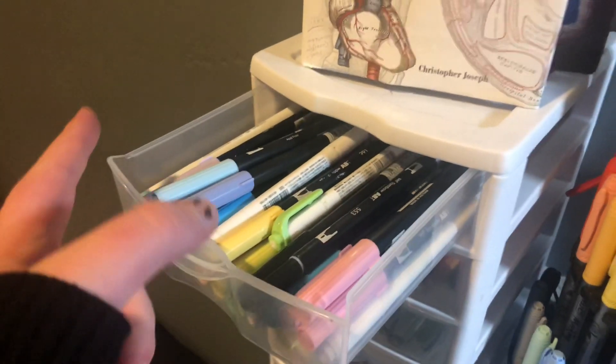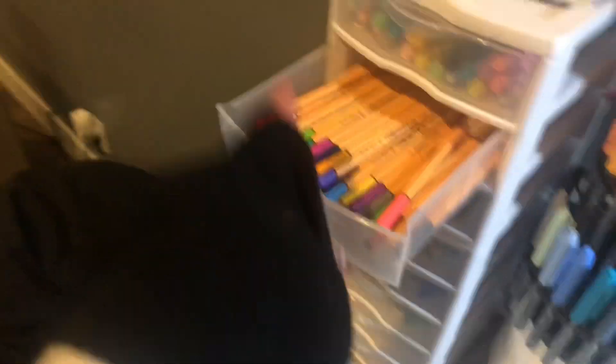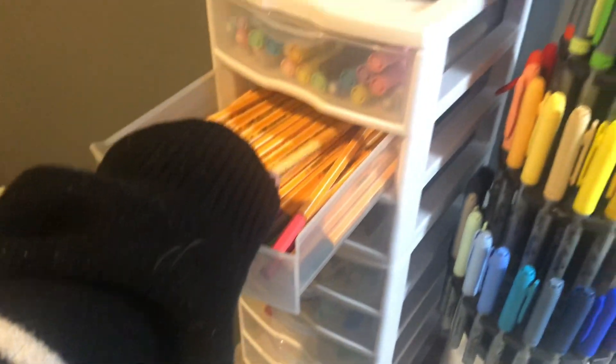Then we have all my random pens. The first ones are my liners and tombos — they're both from Amazon. I also have Stabilo fine liners, but I really don't like them, so don't get them.